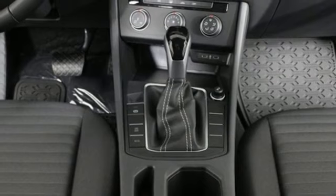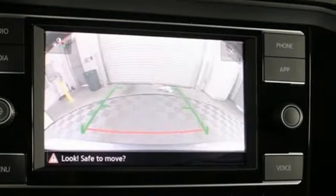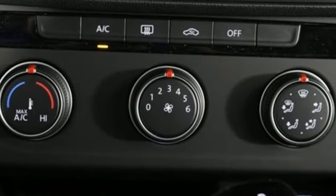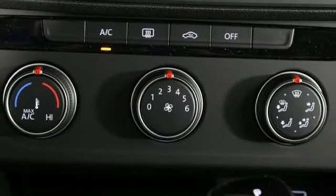Manual tilting steering column, intercooled turbo inline four-cylinder engine, active grille shutters, gas pressurized shocks, and LED low and high beam headlights.